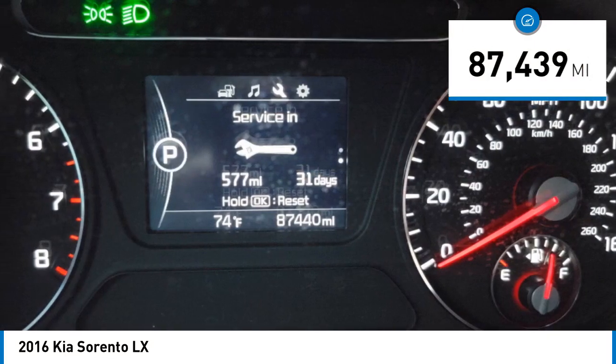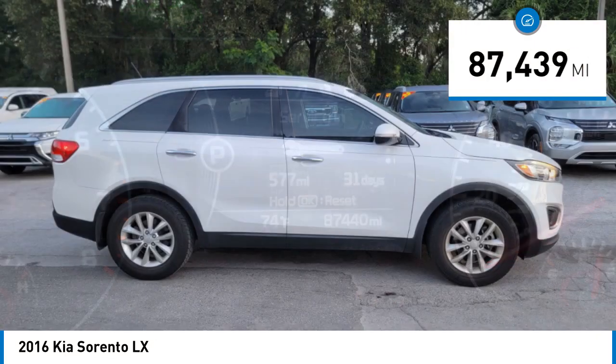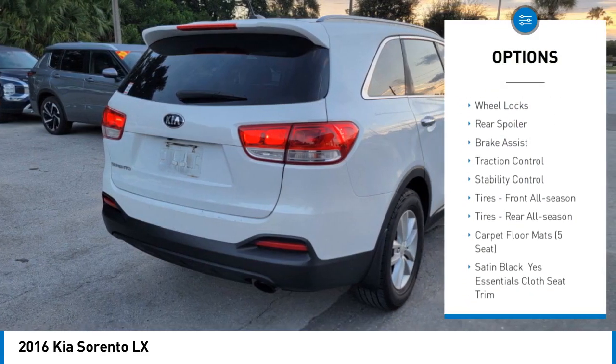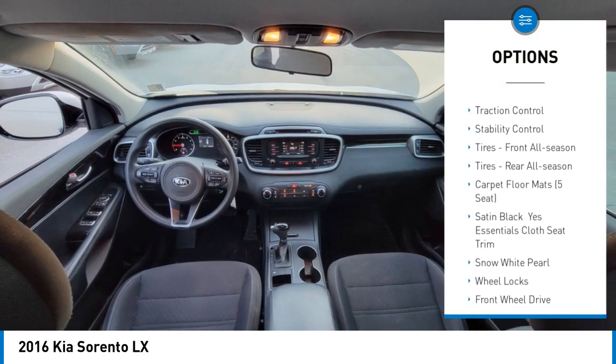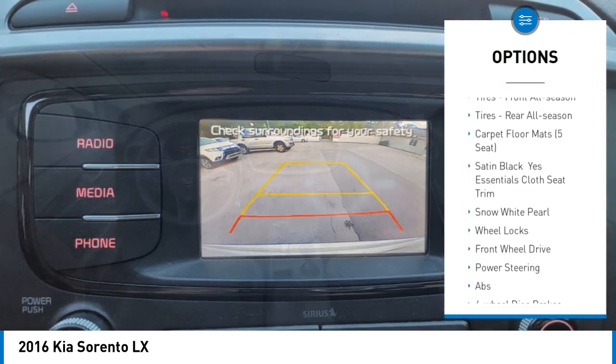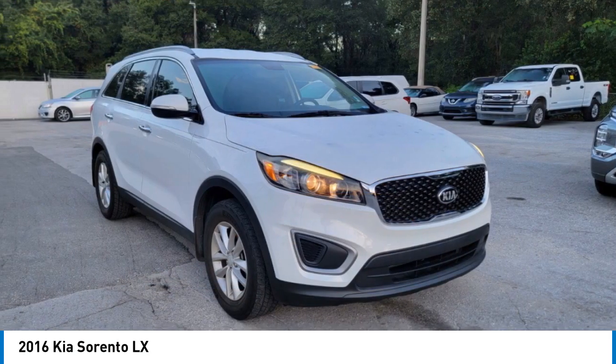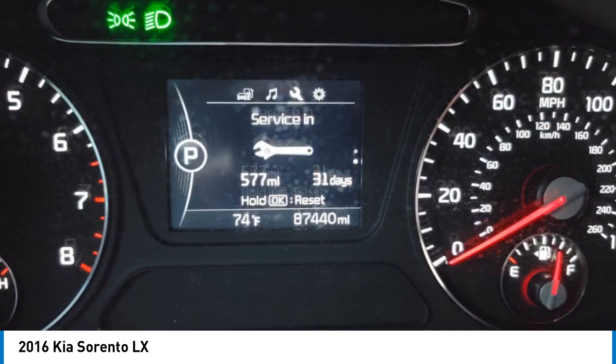This vehicle has less than 90,000 miles. Here are some of this vehicle's great options: tire pressure monitor, heated mirrors, aluminum wheels, wheel locks, rear spoiler, brake assist, traction control, stability control, front all-season tires, rear all-season tires.